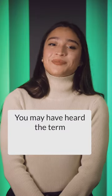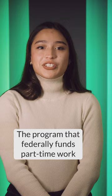You may have heard the term work-study. What does that mean? The program that federally funds part-time work on college campuses is a portion of their financial aid package, which is called work-study.